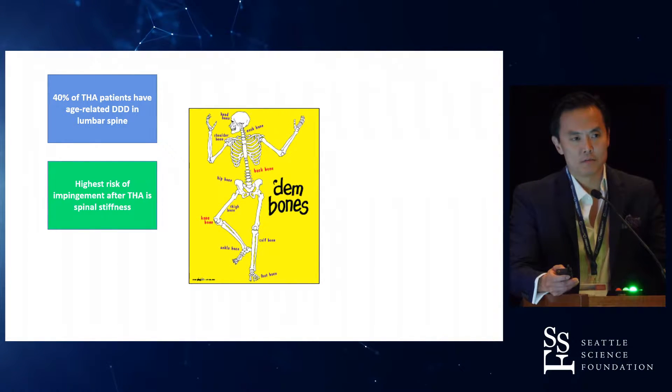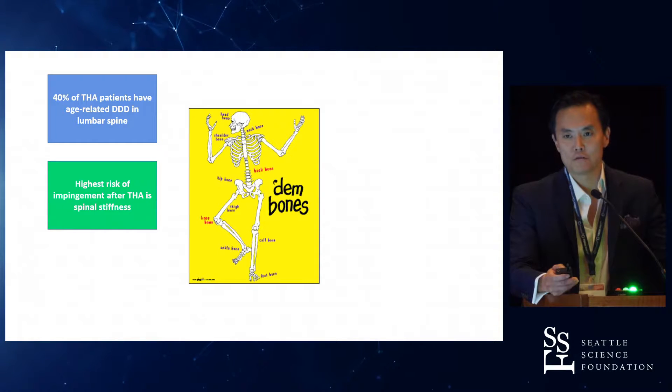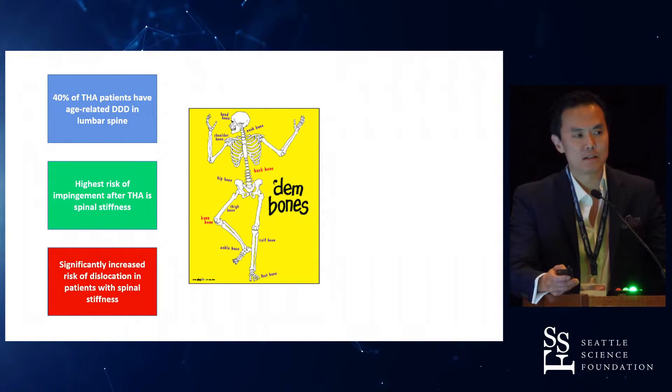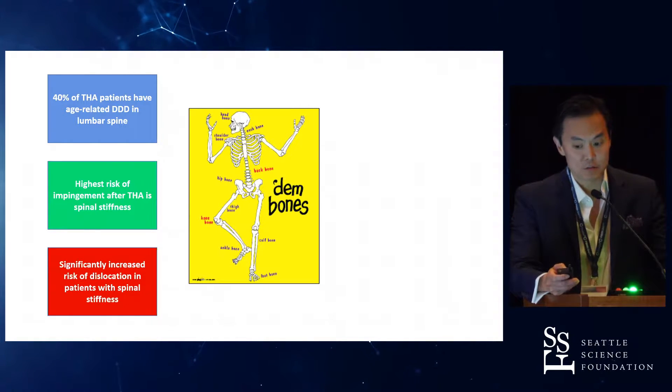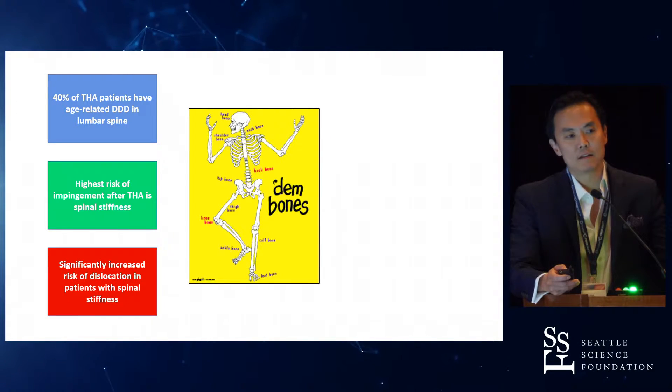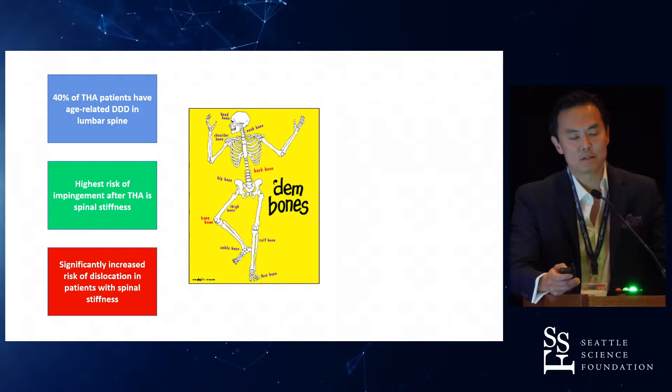And oftentimes it requires a revision of a hip joint. For the nurses in the group, a revision hip — maybe one you can get away with — but patients never walk normally even after a first revision. And then by a second or third one, they really are pretty disabled. So this is a problem, actually. The other significant risk — of course — is dislocation, and it's significantly increased in patients who have what's been now termed spinal stiffness.